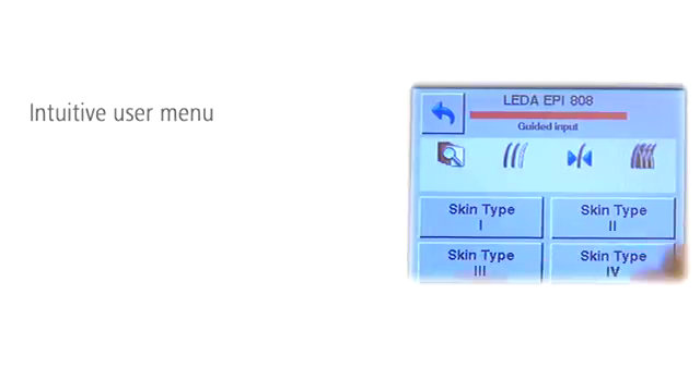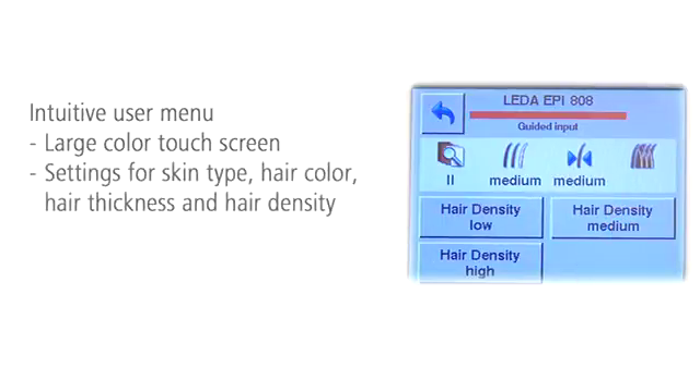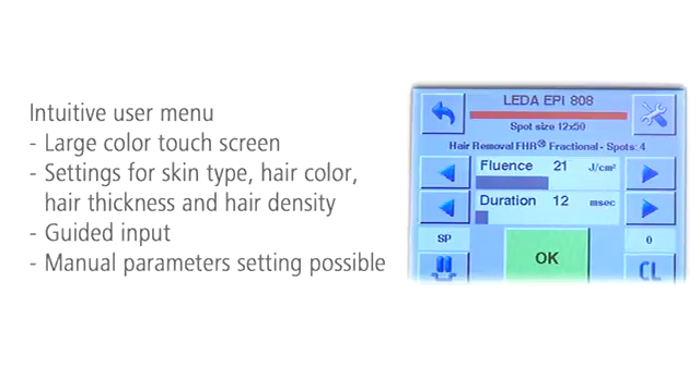With its intuitive user menu, LIDA EPI supports the operator. You can select easy to judge criteria such as skin type or hair color, and the system offers the appropriate treatment parameters. You can also enter the parameters manually.